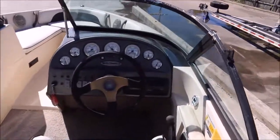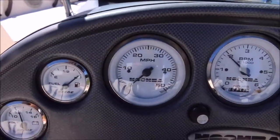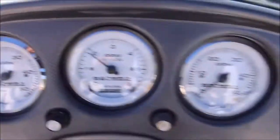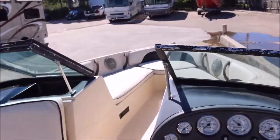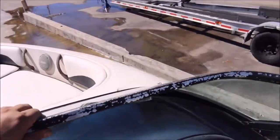And then you got your captain's chair here and your gauges up here. You got your voltage, it's got miles per hour, and then your engine temperature there and oil pressure. Like I said, it's been on for about 30 minutes or so. Runs nice and smooth.